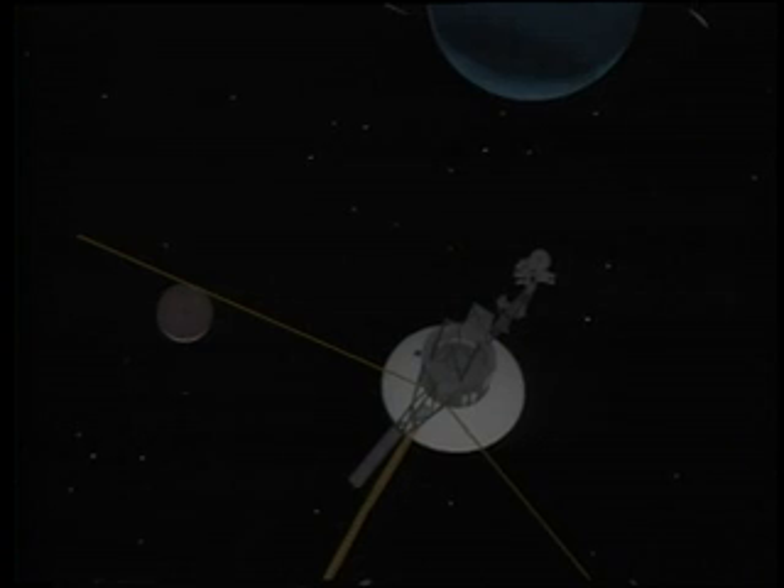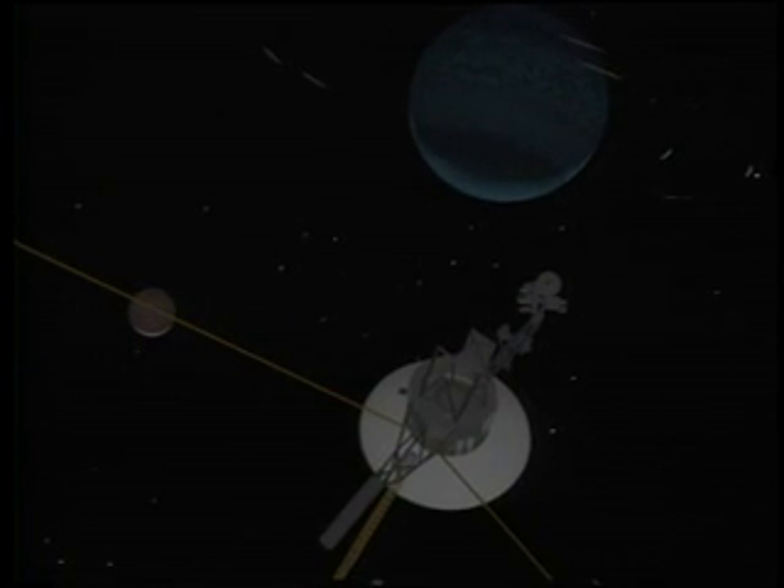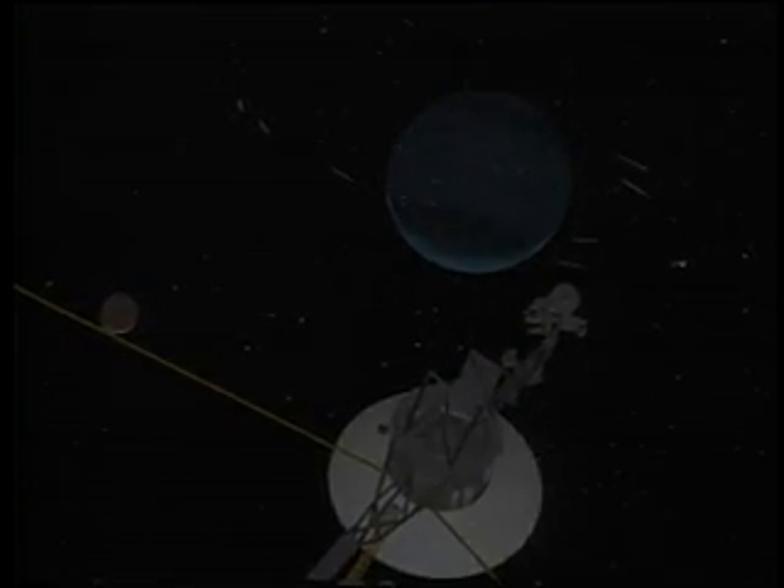The first grand tour has ended. But Voyager's legacy will continue as it ventures beyond the solar system into the vastness of interstellar space. There, having paced upon the heavens overhead, it hides its face amidst a crowd of stars.